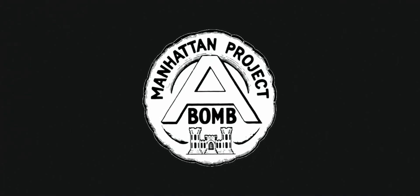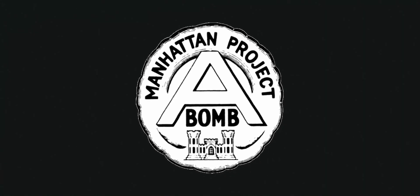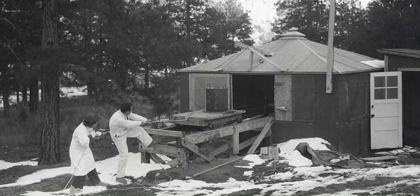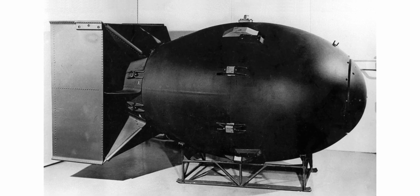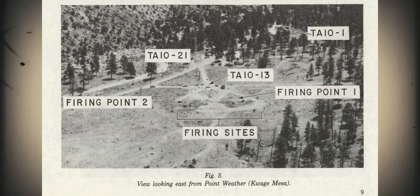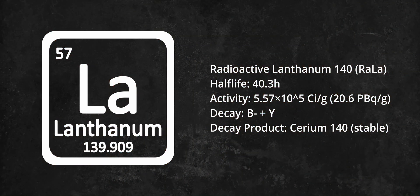During the Manhattan Project, a team of scientists was tasked with studying the behavior of radioactive materials under extreme conditions. Their work was critical to the development of the plutonium implosion-type bomb, just like the bomb Fat Man which was later used over Nagasaki. A total of 242 tests were conducted, with each test using several hundred curies of radioactive materials — primarily radioactive lanthanum-140, often referred to as RaLa, which has a half-life of just 40 hours.